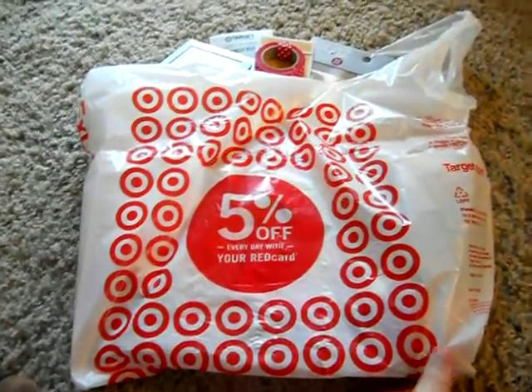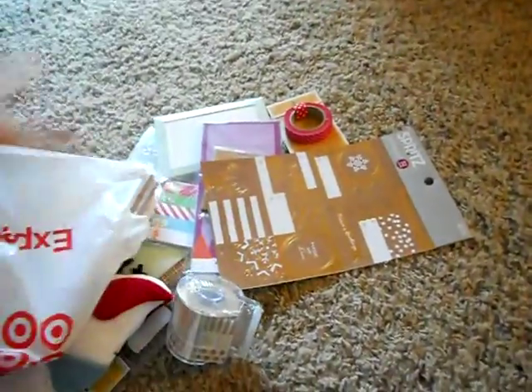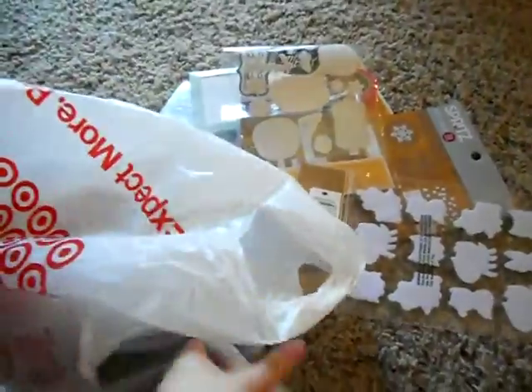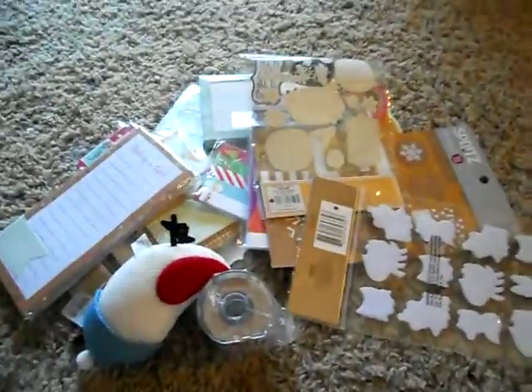I scored so much! Let's just dump it all out here. Okay, yep, that's everything.